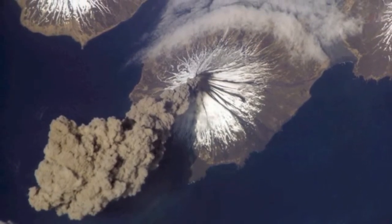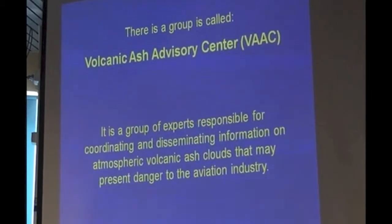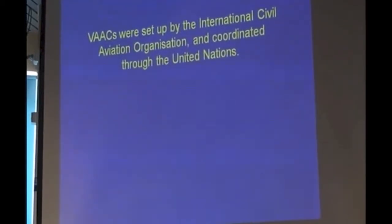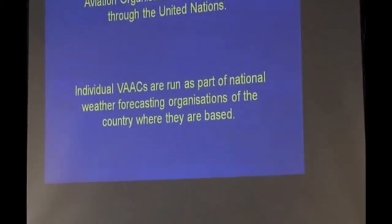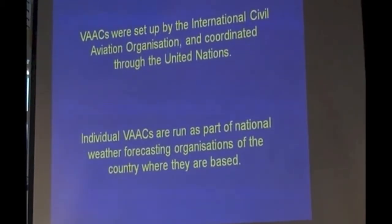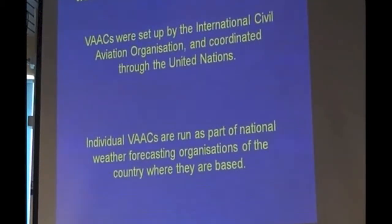When it comes to volcanic ash, there is an advisory centre called a VAC. It's a group of responsible people who coordinate the information that's available and make it available to the aviation industry. The organisation is coordinated through the Civil Aviation Organisation, ICAO, and it's under the umbrella of the United Nations — so it's no small deal. Individual VACs form part of the National Weather Forecasting Organisation, so our bureaus of meteorology have a good handle on this.